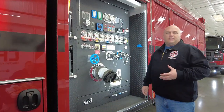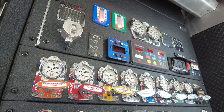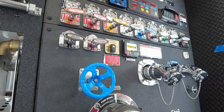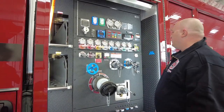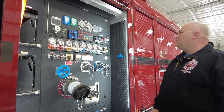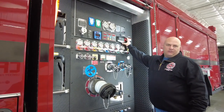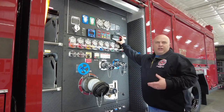With all the salt and corrosion in Michigan, we decided to go with an enclosed pump compartment, and we've got a 1500 gallon per minute hale pump. Our two speed lays for our inch and three-quarter attack lines are both going to be 200 feet. We've also got an onboard foam system that uses Class A foam.